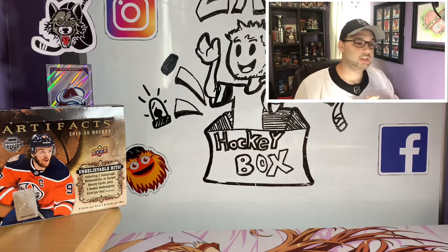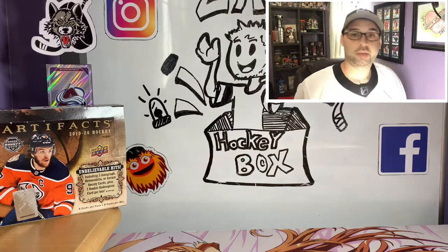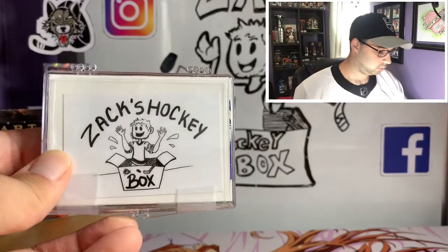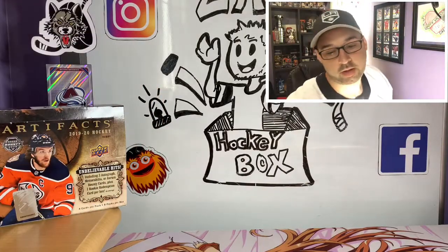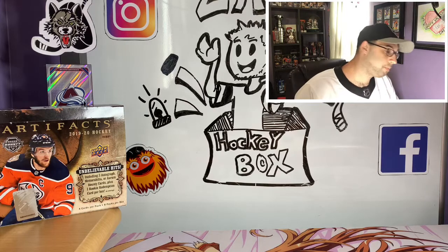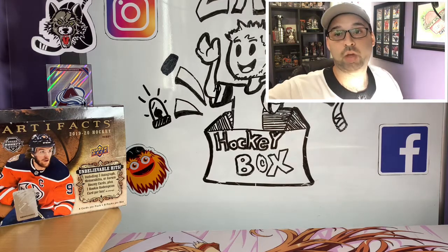Don't forget to follow us on Instagram and Twitter guys as always, and feel free to subscribe and give us a thumbs up if you liked the video. Don't forget to enter our contest — link in the description below — and you could win one of these five little lots of cards. Pretty much anything you've seen us pull on this channel could possibly be in there. Thank you again for watching — this is Zach from Zach's Hockey Box, I'll talk to you guys again very soon.